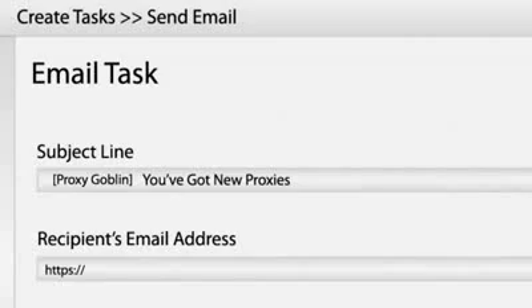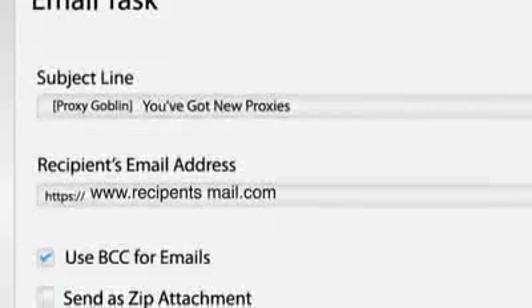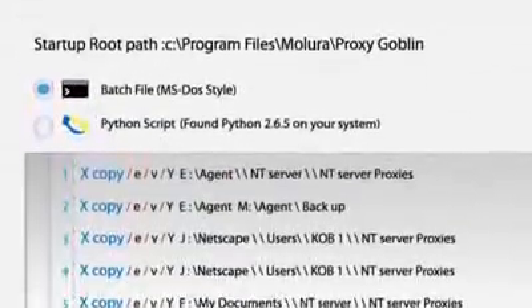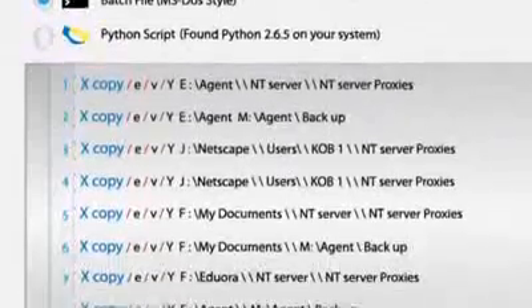It gives him access to send proxies via email to multiple users. With Proxy Goblin, even experts can take ultimate control to run Python macros and custom batch scripts.